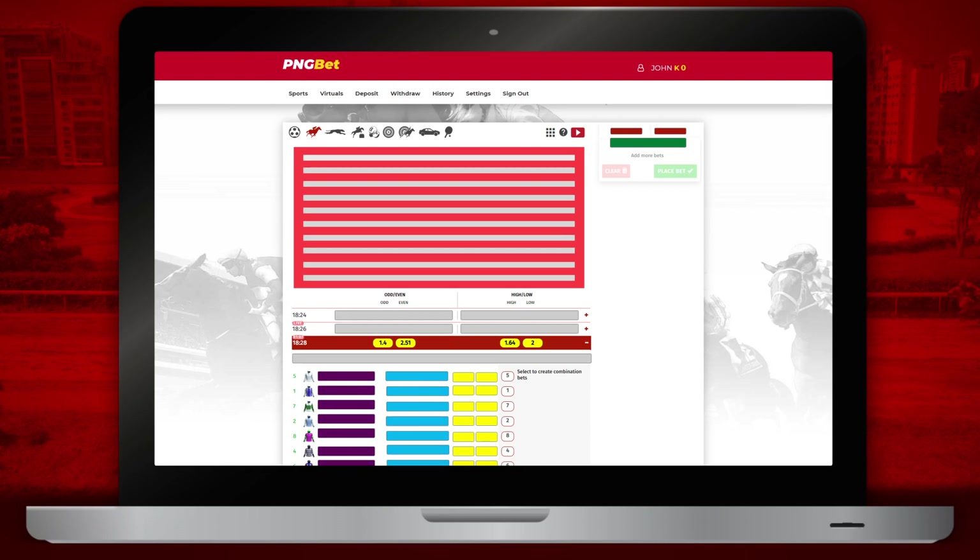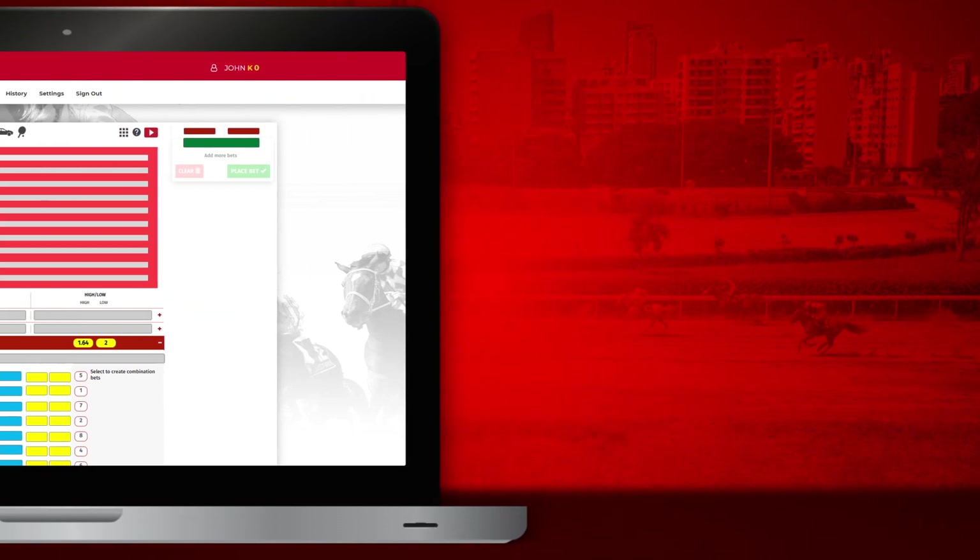Voila, you're in. Remember to validate your account when you join. Happy betting.